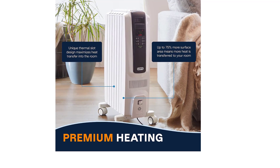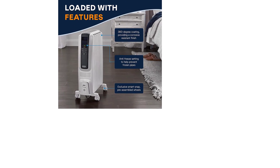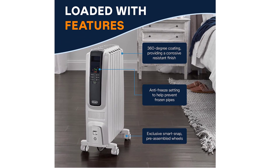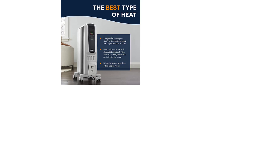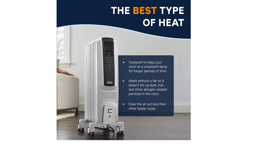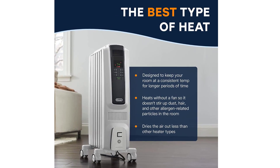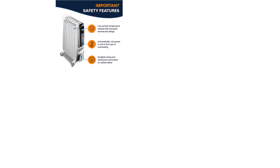Quick heat-up: warm air is rapidly distributed thanks to increased convection heating effect. The exclusive battery design delivers gentle heat, minimizing dry air and creating a better breathing environment that is more allergy-friendly with no fan to stir up dust, pollen, and dander. The integrated handle and control panel allow easy operation and relocation. The exclusive EcoPlus feature optimizes energy consumption by regulating power flow and temperature.